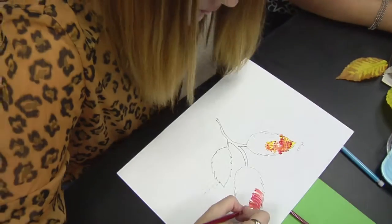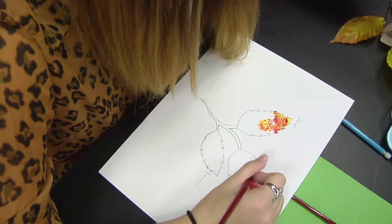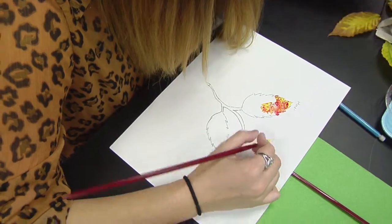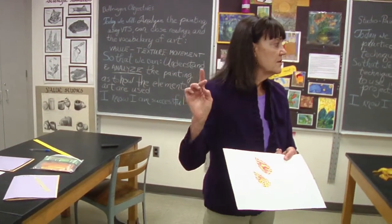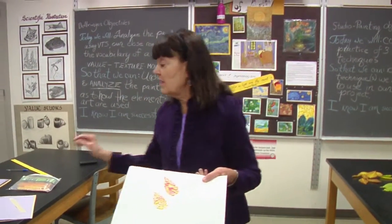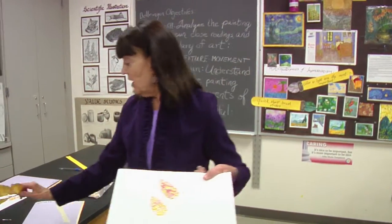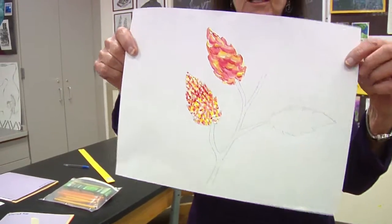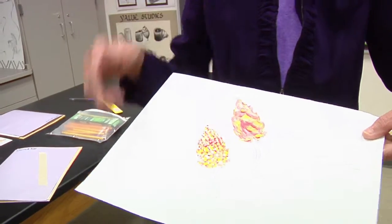Devin has created some very unusual movement in her leaf structure. I'm going to hold yours up. So we have Brie following the striations in the beech leaf, but we also have a very painterly effect of Renoir in Devin. She's moving it up like this.